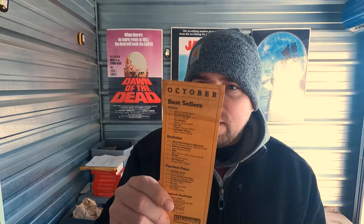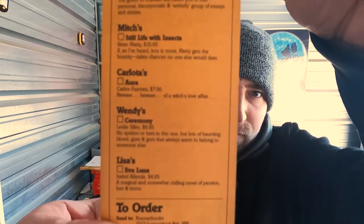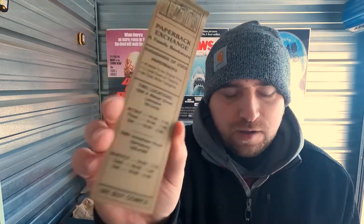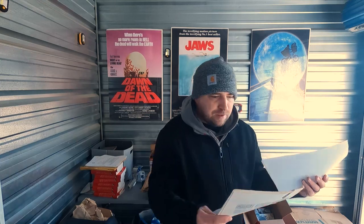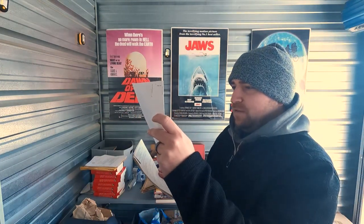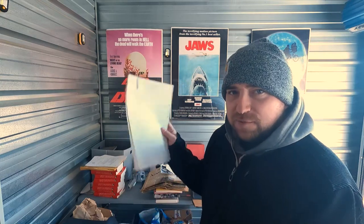We also have some old-school Kramer Books and Afterwards Cafe — 1517 Connecticut Ave, Washington DC — old-school bookmarks. They even have their favorites on the back. Another one: Paperback Exchange, local to me in Harrisburg. We also have his resume from 1991 — pretty cool. Case studies from the hospital he worked at.